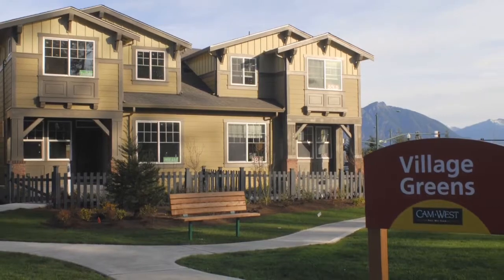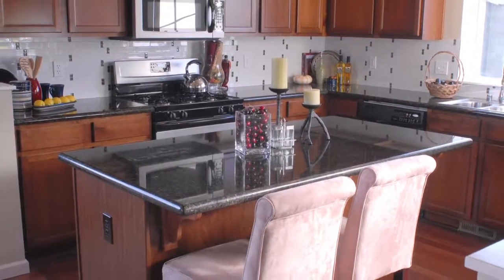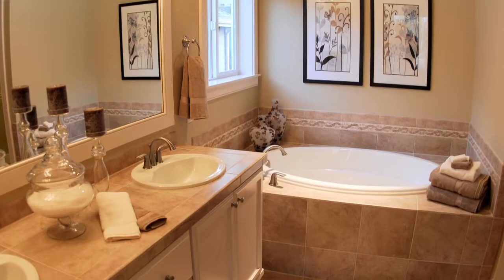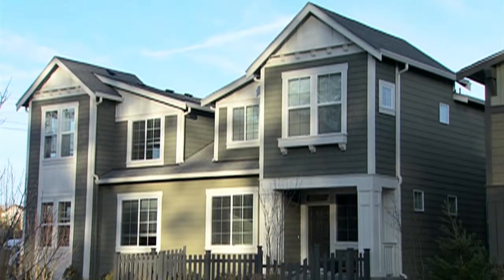People know CamWest for their quality and for their customer service. This is a townhome community, but a lot of the features are things that you would see in single-family homes — the slab granite, the millwork package, the hardwoods. One of the unique things is how CamWest has integrated some of those features into an affordable product like Magnolia Circle.